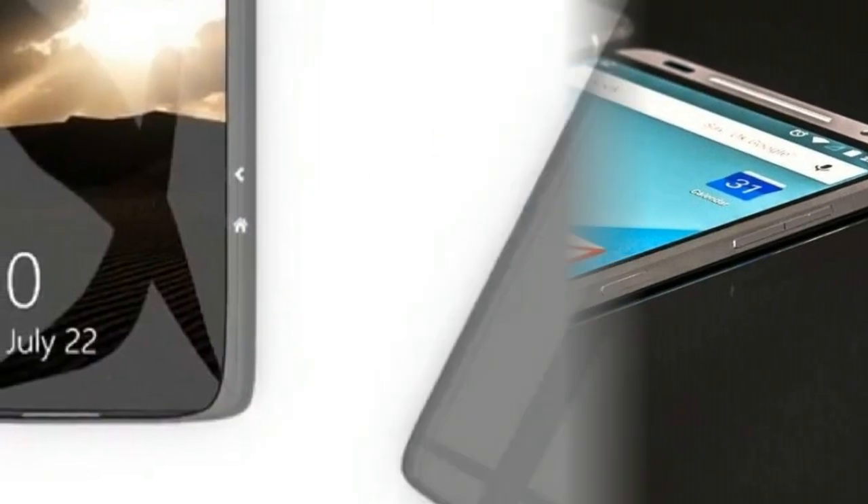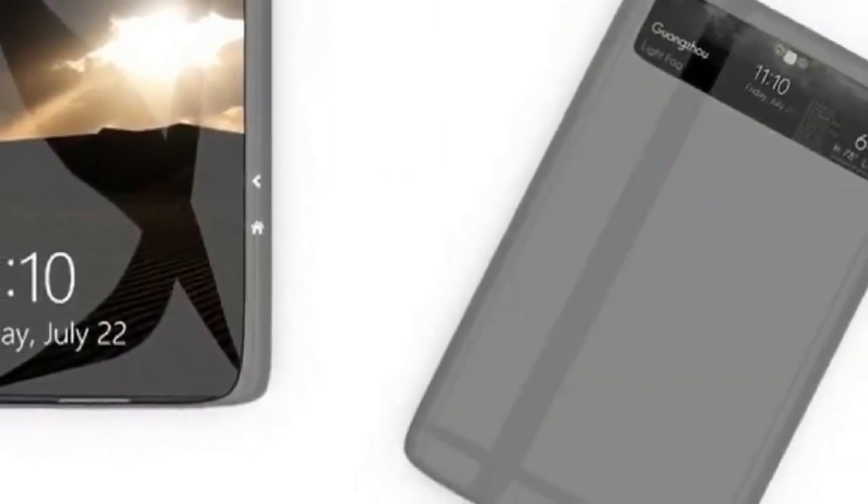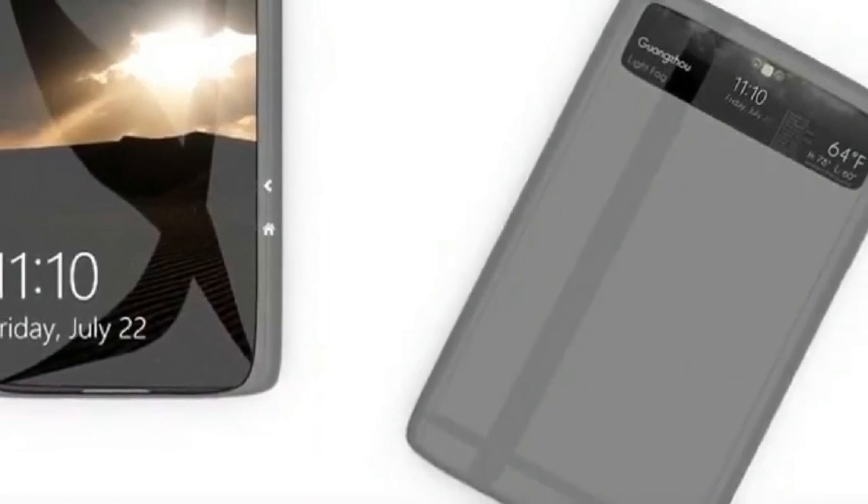The main camera features a dual 16.0 MP setup with dual LED laser flash, phase autofocus, and detection, while it is paired with an 8.0 MP secondary camera.